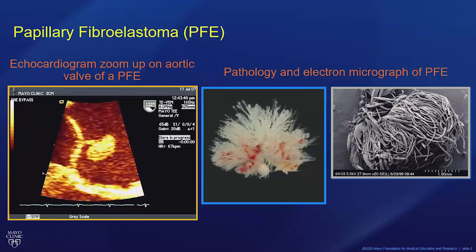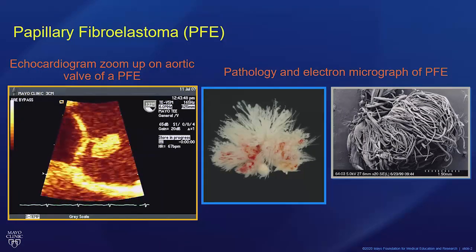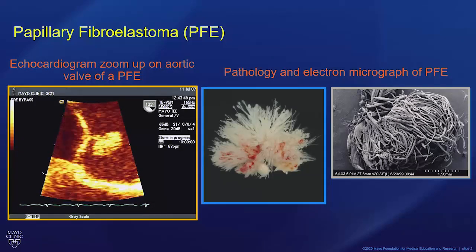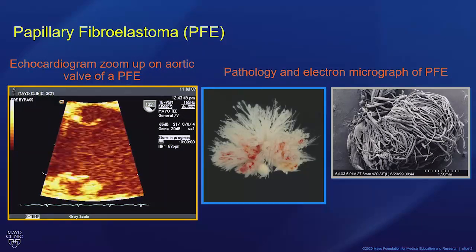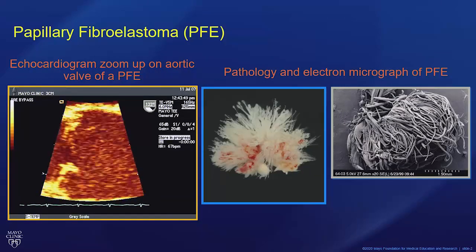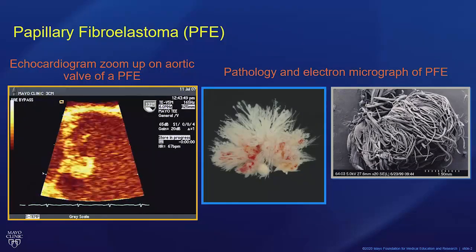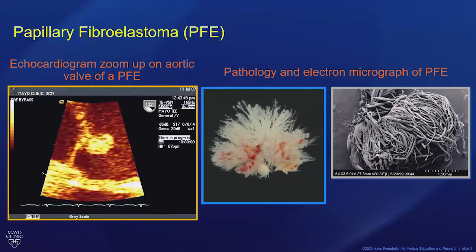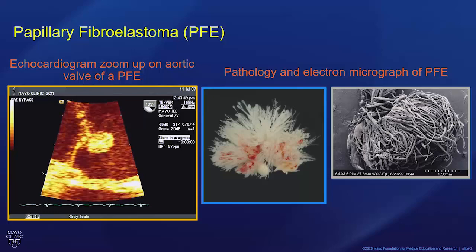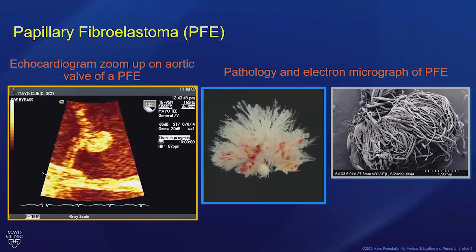The most common locations: the aortic valve is about 60% of the time; the mitral valve roughly 15%; right-sided valves about 5% of the time. But 20% of these are found in chambers, with the left atrium and left ventricle being most common. They've been associated with patients who have had prior radiation to the heart, such as in Hodgkin's lymphoma or breast cancer. They're also associated with hypertrophic cardiomyopathy — we feel there's endothelial damage that provides some stimulus, though we really don't know the true etiology yet. They've also been associated with prior heart surgery, forming typically on scar tissue — I've seen a number in my practice on myectomy sites.